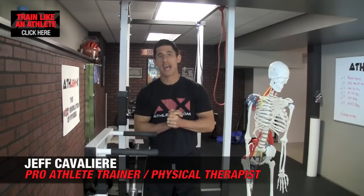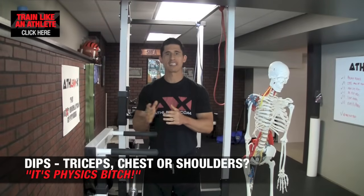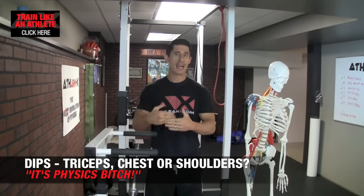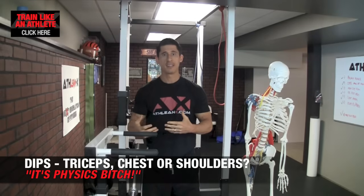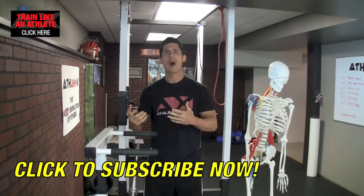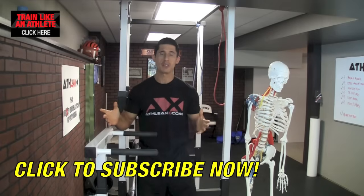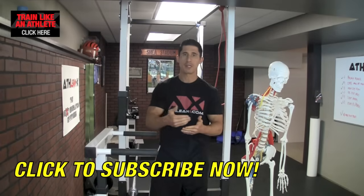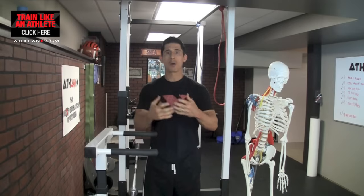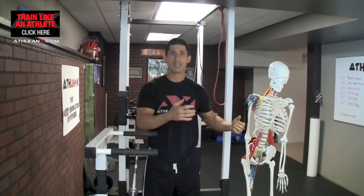What's up guys? Jeff Cavaliere, ATHLEANX.COM. It's Physics Bitch, right? We talked about that before. A lot of guys get a laugh out of that. The story goes back to when I was training a client. I always say, guys, it's Physics — everything we do is Physics. One of the guys who was always questioning wanted to know why, and the other guy said, 'It's Physics Bitch, just do it.' That's how it came about, and that's what we do. We apply science to strength because we need to. In order to have an appreciation of why a workout works, you have to have a basic understanding of physics, and that's what I want to show you guys here today.